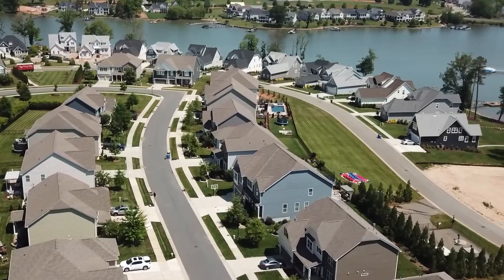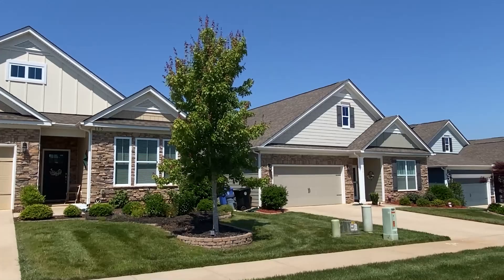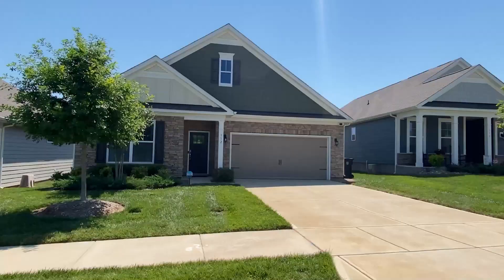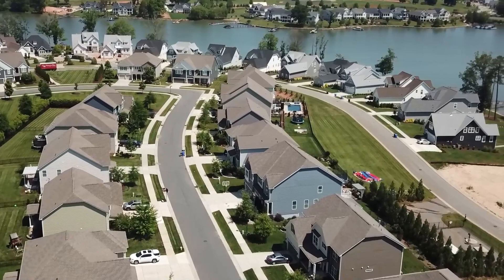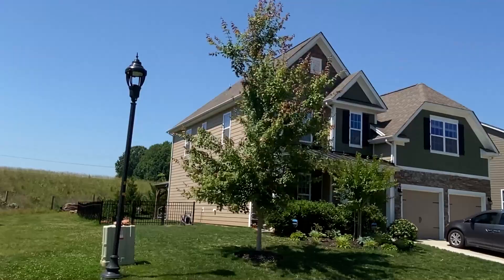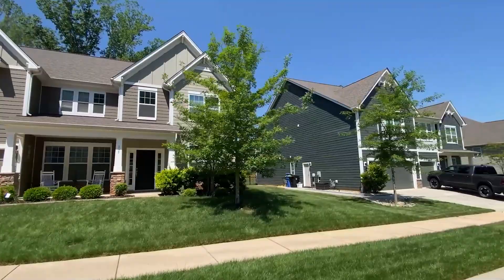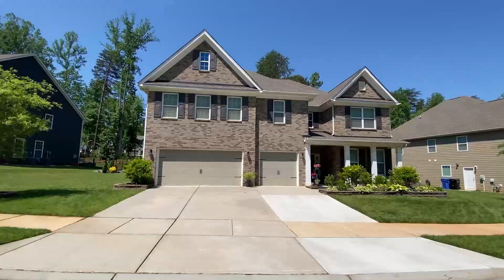Up near the main entrance — phase one — there are one-story and one-and-a-half-story homes ranging from the $300s to the $500s. These are low-maintenance homes where lawn care is included. Phase two is the largest section, offering one-and-a-half-story homes, two-story homes, and two-story homes with basements — some with as many as six bedrooms. The price point starts in the $500s and can go up into the upper $600,000 range.